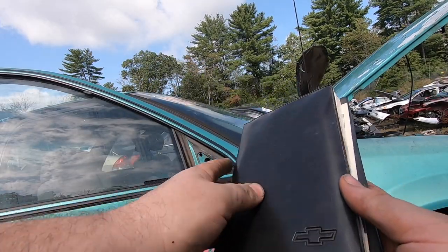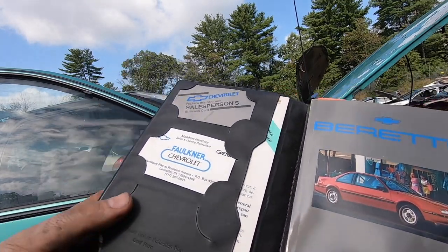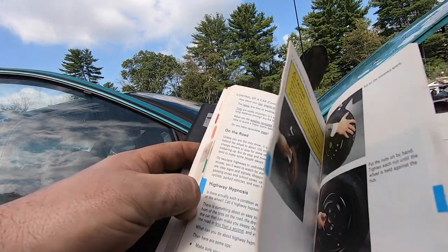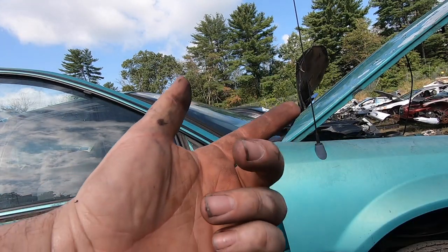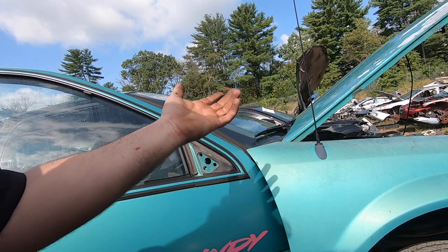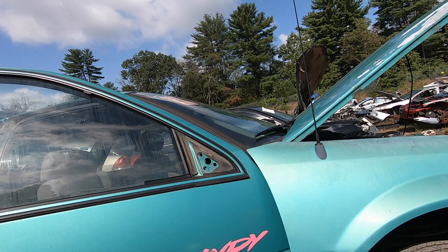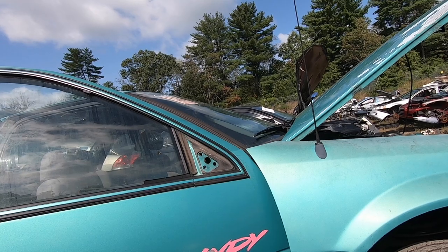Found the original owner's manual in the glove box — 1990, bought locally in Lancaster, Pennsylvania. I just think it's cool that this car was owned by one person, bought in 1989, and driven every day until whenever. Lived a good life, but the parts will live on.